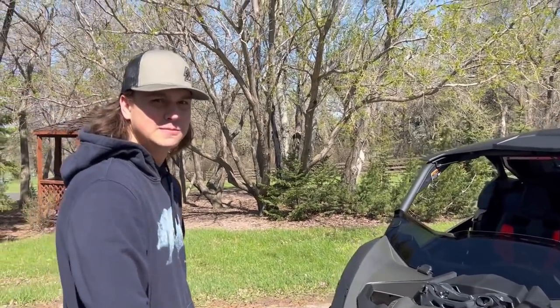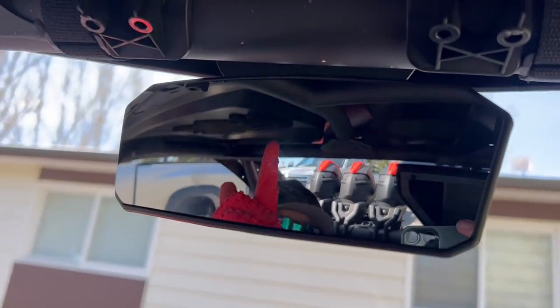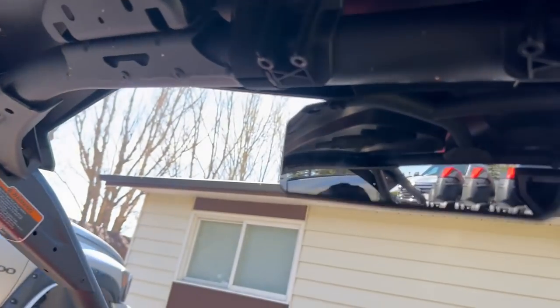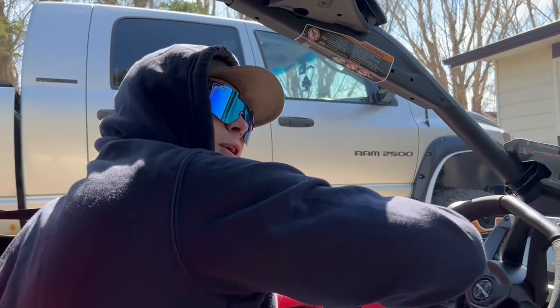At any rate, this thing is fast. Should we go see how fast it is? Let's go do it! I literally can't see crap out of this thing right here — this is useless. Gotta make sure I don't hit my truck.